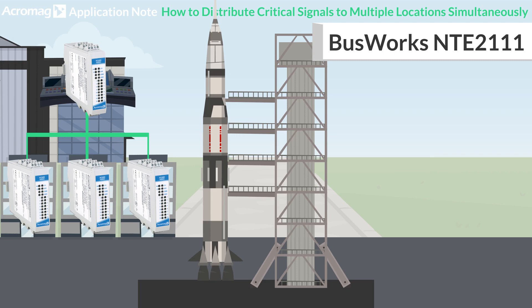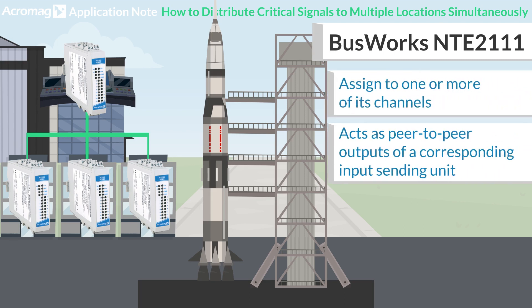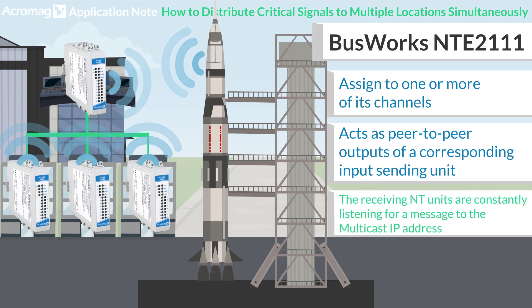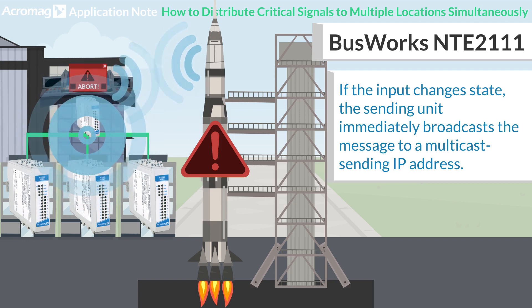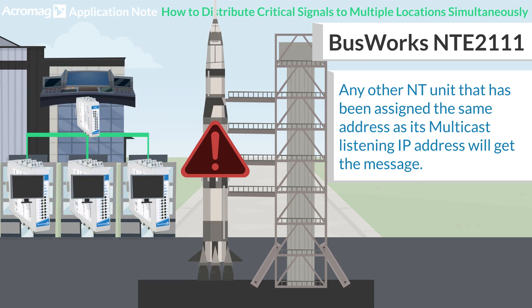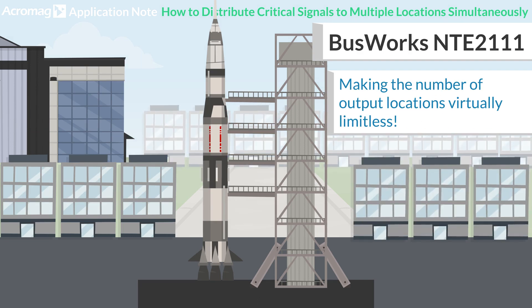The NTE-2111 can be configured to assign one or more of its channels to act as peer-to-peer outputs of a corresponding input sending unit. While functioning normally, the NTE will constantly be listening for a message to the Multicast IP address. If the input changes state, the sending unit will immediately broadcast the message to a Multicast sending IP address. Any other NT unit that has been assigned to the same address as its Multicast IP address will get the message, and that means the number of output locations is virtually limitless.